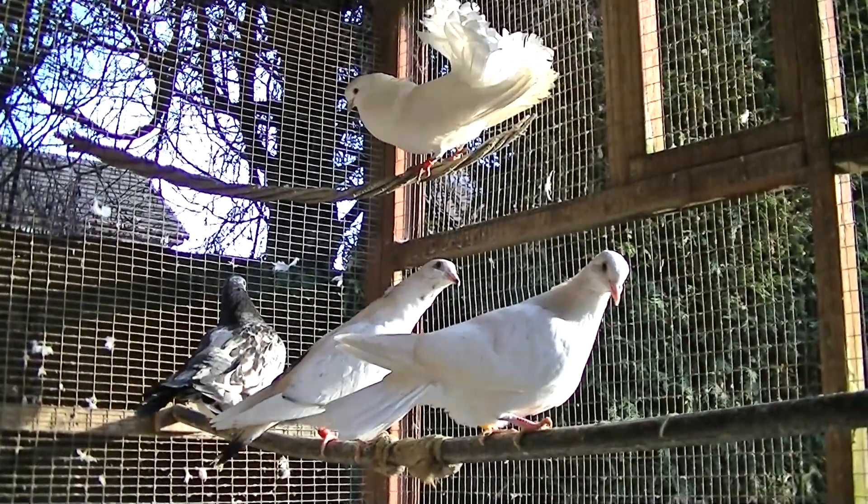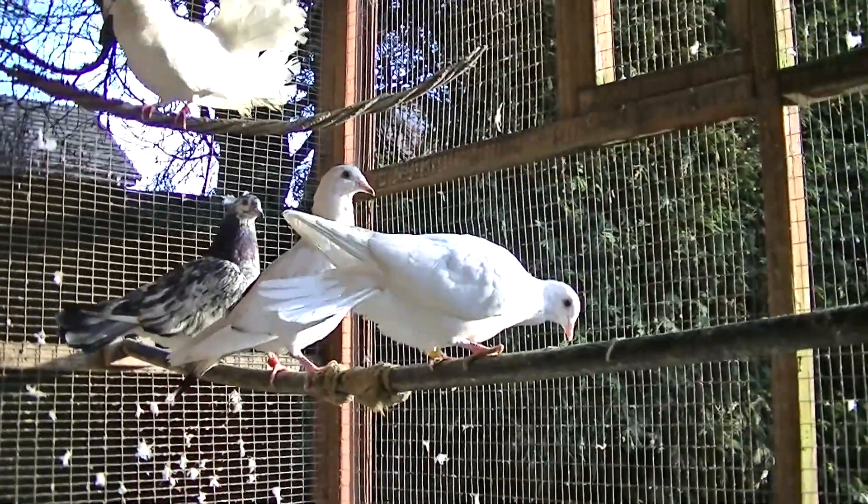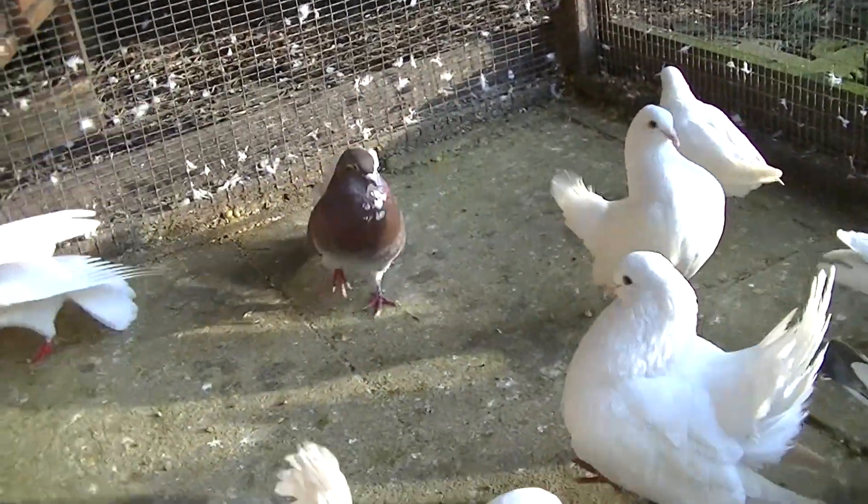Hey guys, welcome to Andy's FanCells. This is another update video on how my FanCell Doves are getting on. Recently, I've put a fresh roll of water down for them.